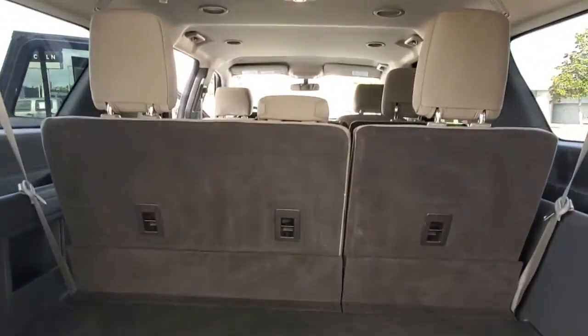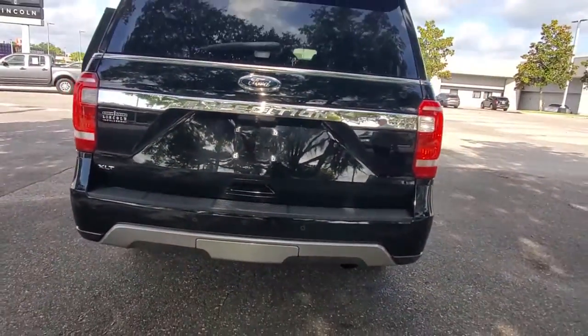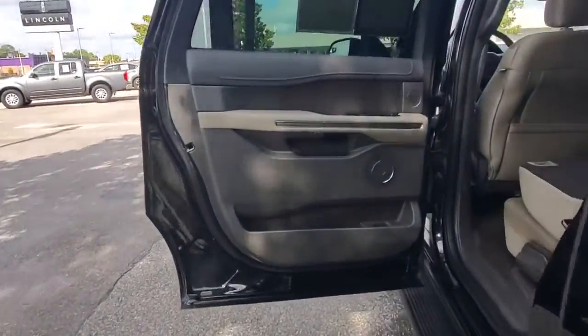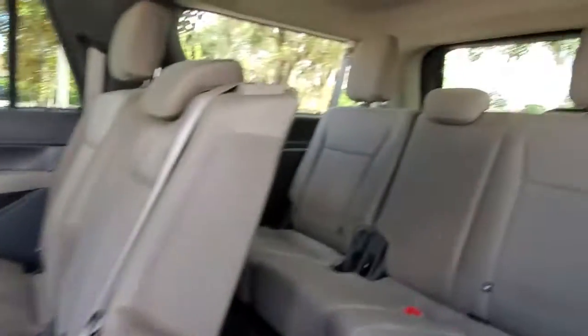The following are some of this vehicle's highlighted options: keyless entry, four-wheel drive, heated mirrors, keyless start, satellite radio, fog lamps, backup camera, third-row seat, Bluetooth connection, and steering wheel audio controls.